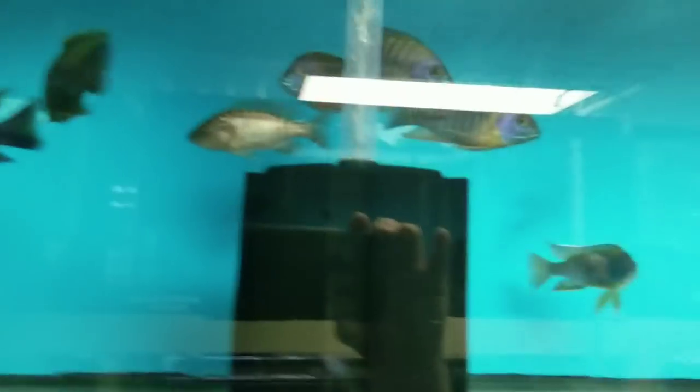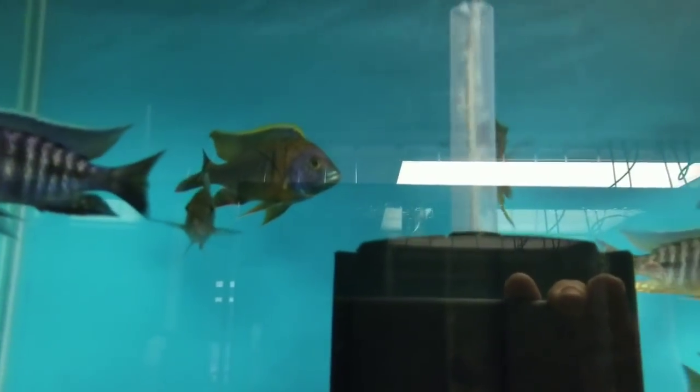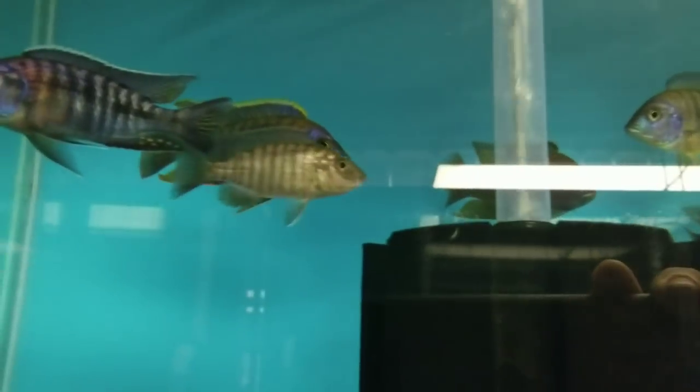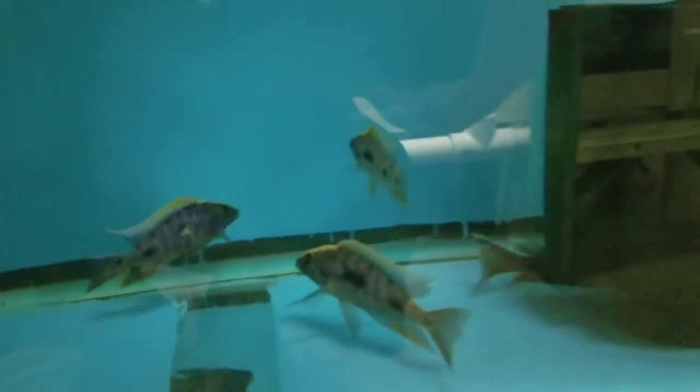Over here are Red Collar Peacocks — something new we haven't had in before. Males and females, including some holding females. I have a couple of the big 5.5 to 6-inch Strigatus remaining — these are the last two that I have. Down here are beautiful Z-Rock Lithobates, anywhere from 3.5-inch to 5.5-inch. There's one 5.5-inch left.